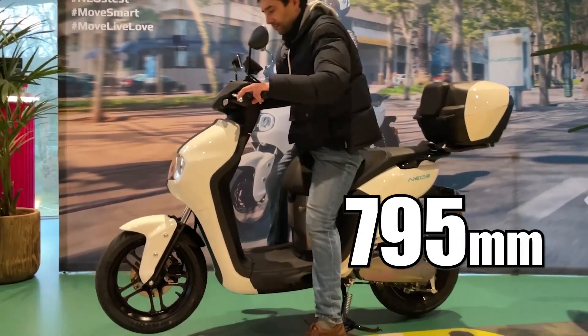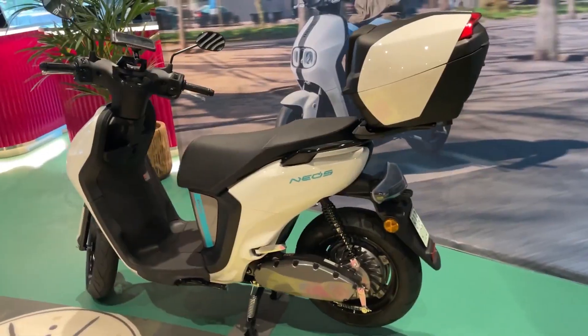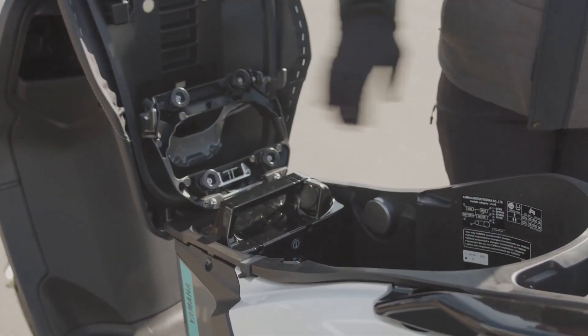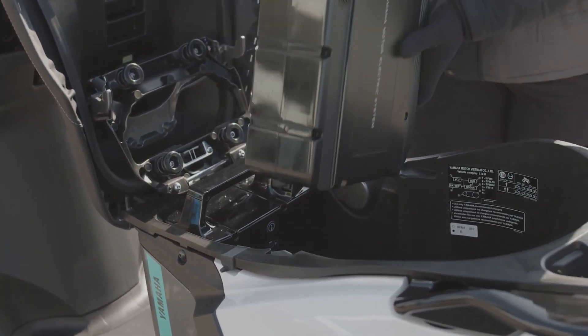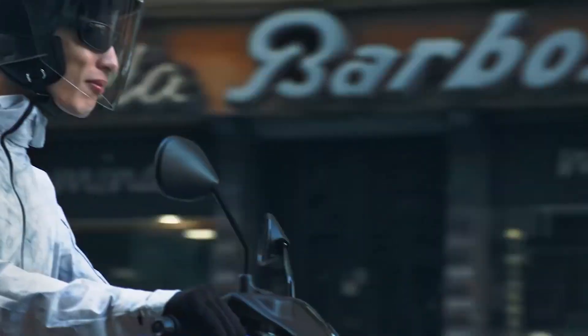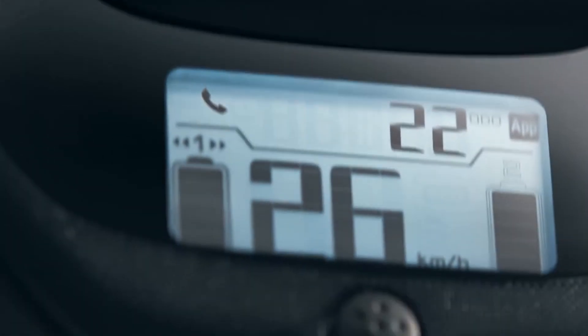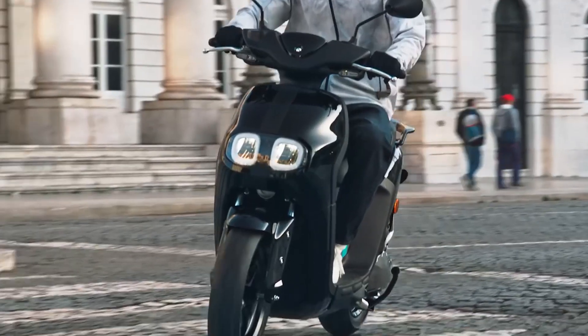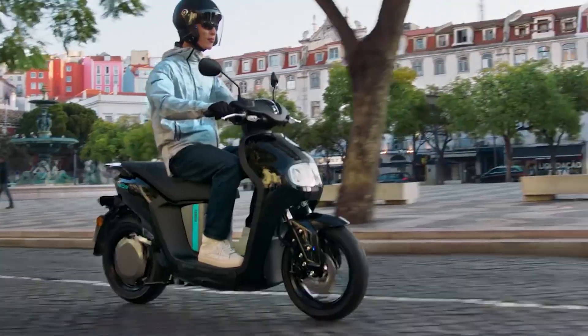Equipped with a KYB telescopic fork on the front plus a single-unit swing shock absorber on the rear, riding this scooter should be as comfortable as other mainstream motorcycles within its power category. The safety braking system, unlike the Yamaha E01 which was equipped with ABS and traction control, uses a disc brake on the front and a drum brake on the rear.